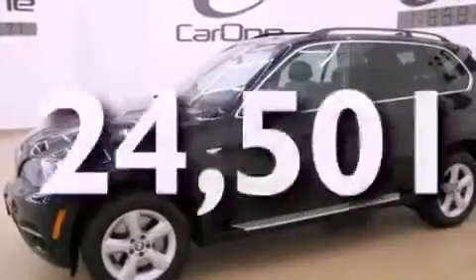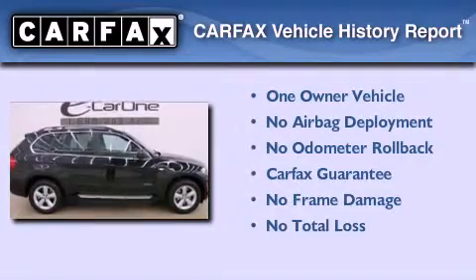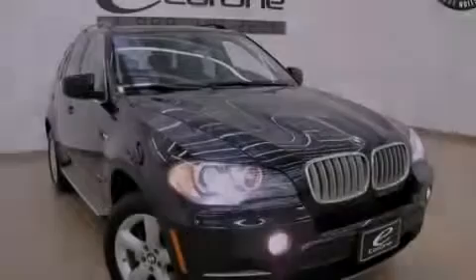This vehicle has fewer than 25,000 miles on the odometer. This BMW has had only one owner and it qualifies for the Carfax buyback guarantee. Stop by today and test drive this vehicle for yourself.